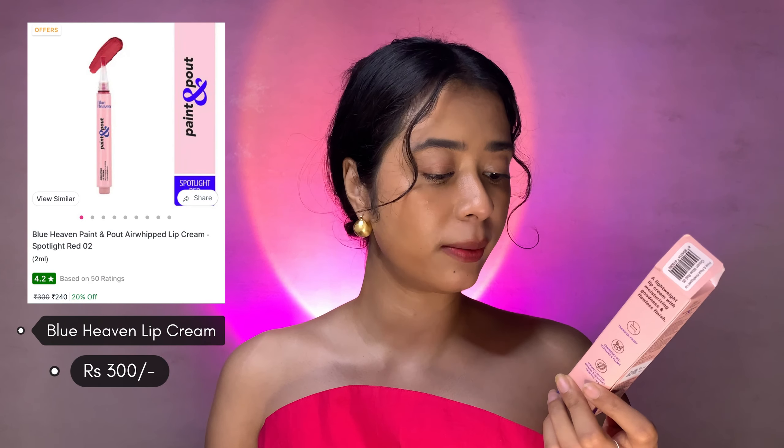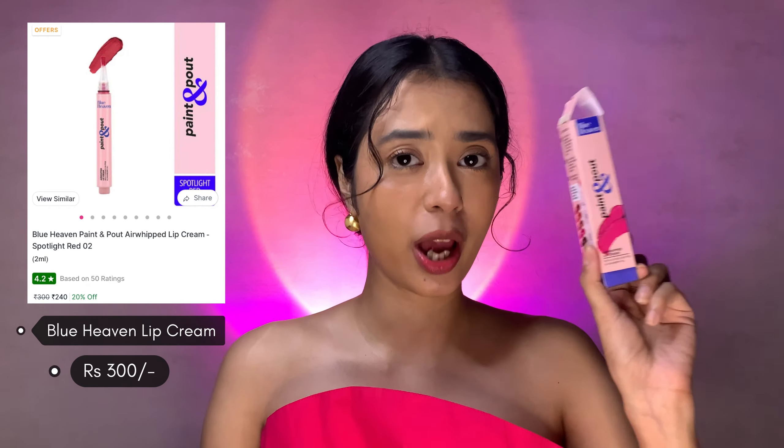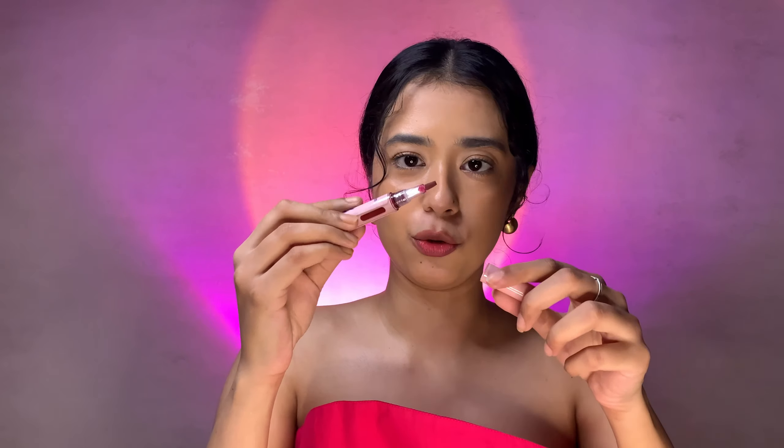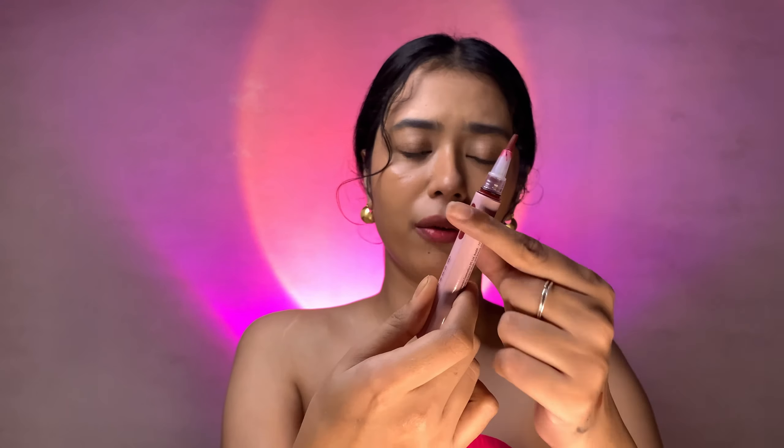Let's go ahead and try the very last product I have from Blue Heaven — the Blue Heaven Paint and Pout Air Whipped Lip Cream, which is 300 rupees. It's like a lipstick format. When I open this up, you push it from behind and the product slowly comes out. I've already swatched it once. I don't know how they're giving such nice packaging for just 300 rupees. I have the shade called Wild Red 06 — absolutely stunning!